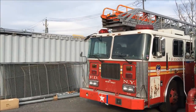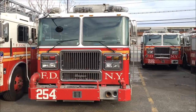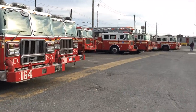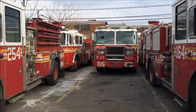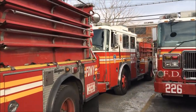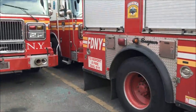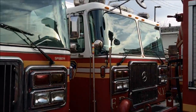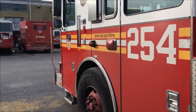I'm going to do a quick video of some of the rigs at the storage lots that are being repaired and serviced and stored here in Queens for you guys. Engine 80 — these are all engines that are being replaced with the KMEs.